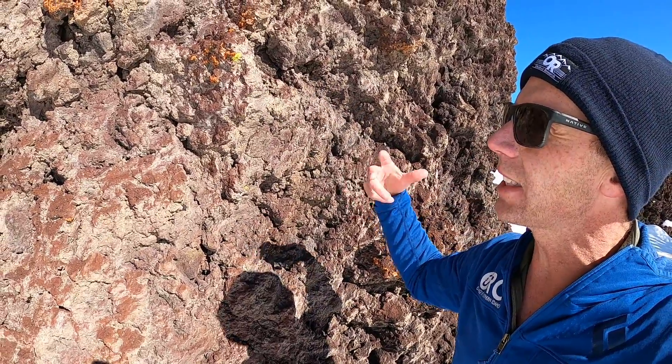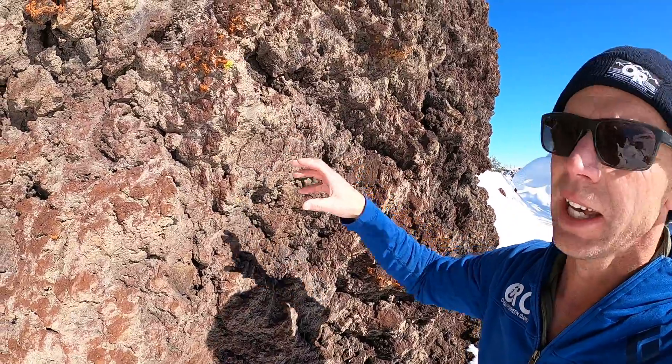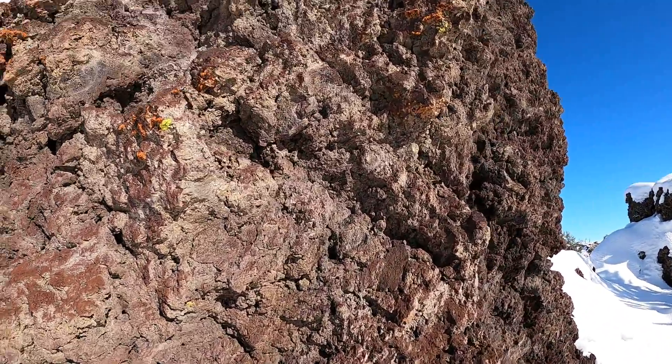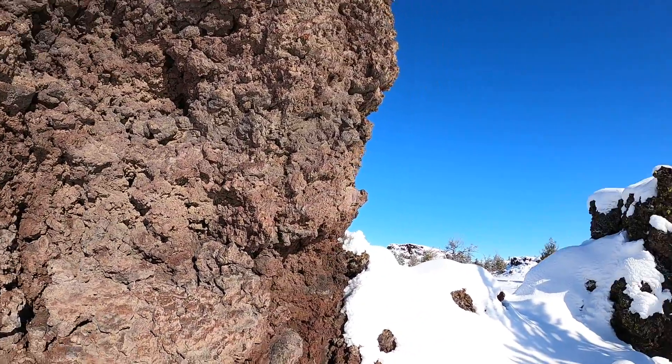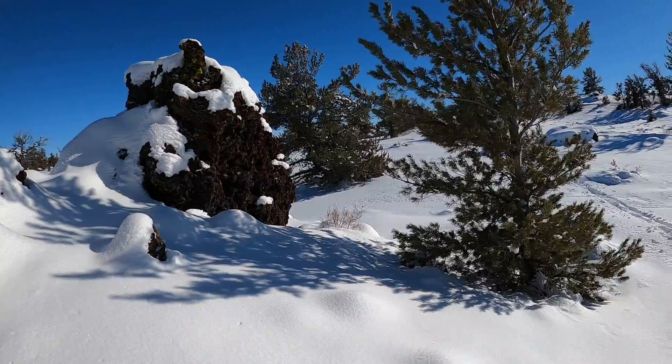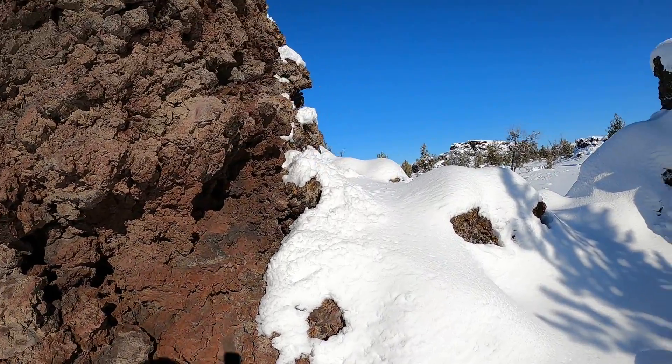Almost think of it like a wet, sticky paper towel — they all just kind of get piled on top of each other and ultimately coalesce together. So again, these are the rafted blocks sitting out on the lava flow. The lava flow surface is covered in about 15 inches of snow right now, so you can't see that at the moment.